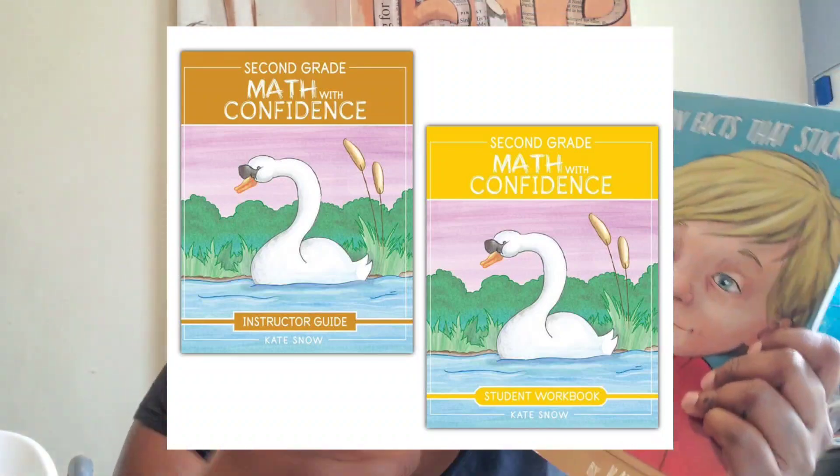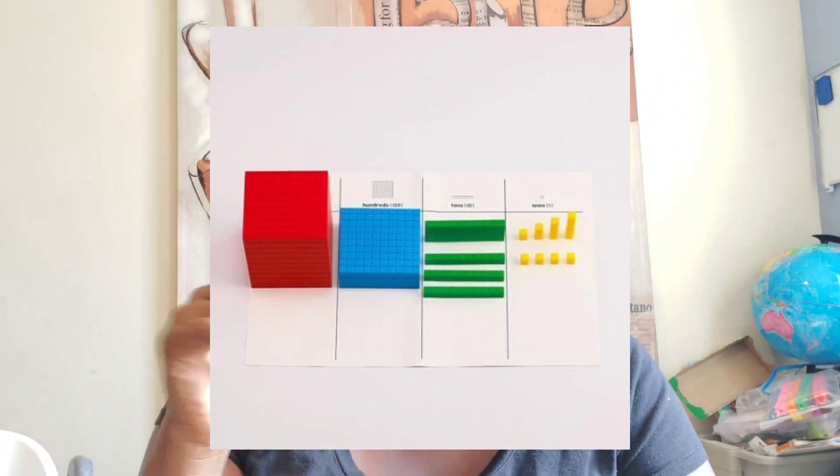Math with Confidence is the one Kate Snow made, and if I'm not mistaken, it uses very minimal additional resources — just some counters, cards, and coins, but don't hold me to that. For affordability, both programs are affordable. If you don't want to use all the manipulatives I purchased, you could totally get away with using counters. The only things you really need with Apologia would be the base-ten flats, ones, tens, and linking cubes. You could get away without having the whole kit and caboodle — we just love all the manipulatives, so that's why I bought them. Both programs are affordable compared to other math programs on the market, which has made it possible to access quality math education without breaking the bank.